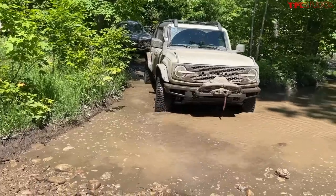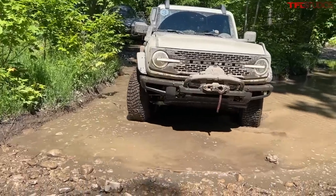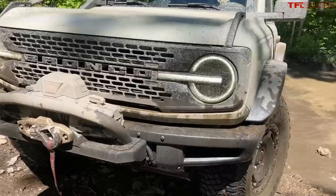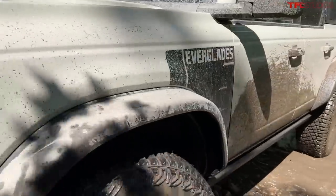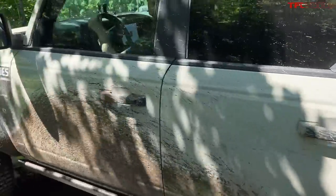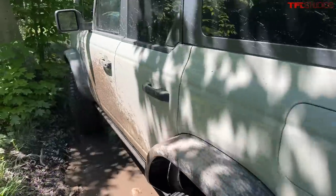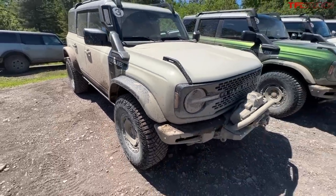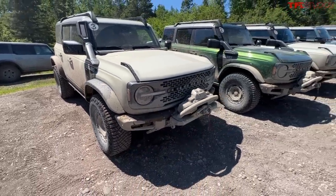Now what is the Everglades? This is kind of the overlandy, almost purpose-built long-distance off-road cruiser. So this is a Bronco with a Sasquatch package — 35-inch tall tires — and then they add all sorts of goodies to it. It's got a snorkel, it's got a winch, it's got a deeper fording depth, which is great for what we're doing today. It's got this really cool roof rack up top, which would be nice for like a rooftop tent, and some unique colors and stickers.